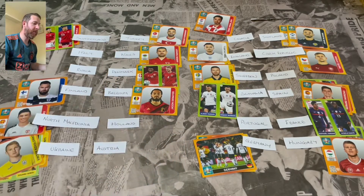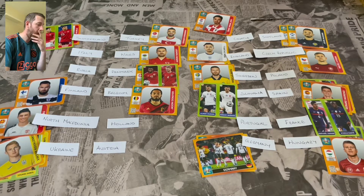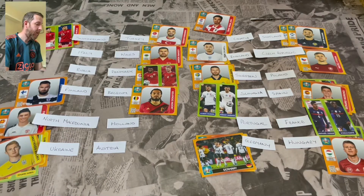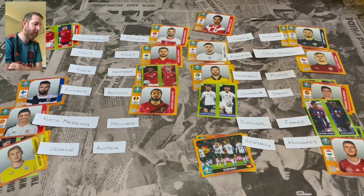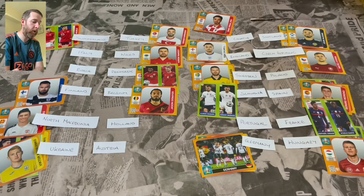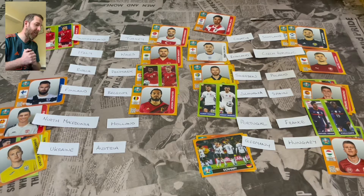Running through the results: Switzerland 2-1 Turkey. Wales 1-0 Italy. Denmark 2-0 Russia. Finland 2-1 Belgium. North Macedonia 1-0 Holland. Ukraine 3-0 Austria. Croatia 1-2 Scotland. England 1-2 Czech Republic - not a good result. Sweden 2-0 Poland. Slovakia 1-3 Spain. Portugal 0-1 France. Germany 2-2 Hungary. That is the group stages complete.